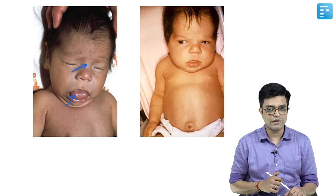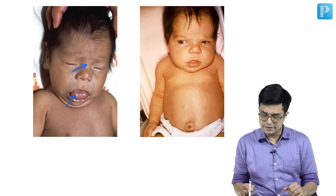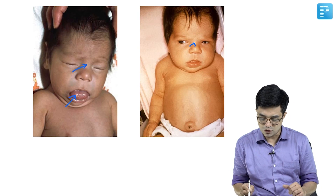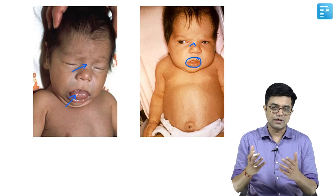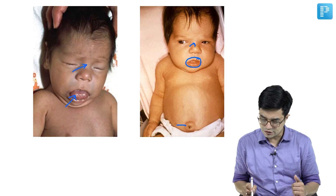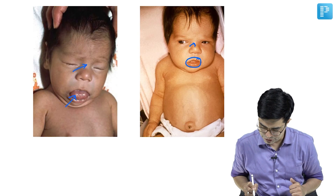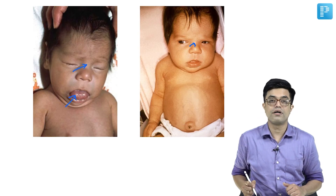A second photograph shows a child with a sallow, yellowish complexion, flat nasal bridge, increased gap between the eyes, open mouth with the tongue not fully protruding, a pot belly, and umbilical hernia. These are the features found in patients of congenital hypothyroidism.